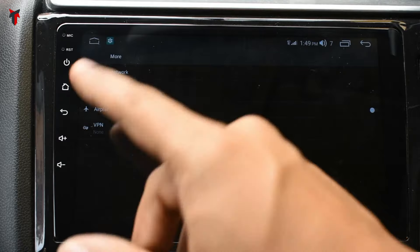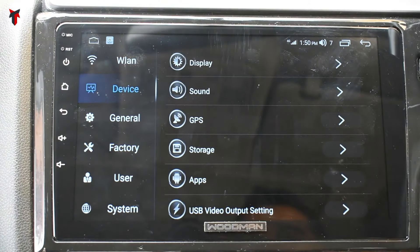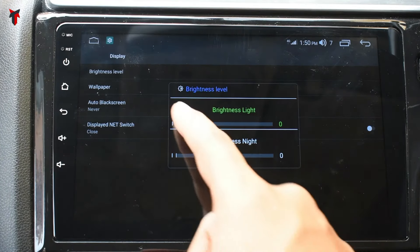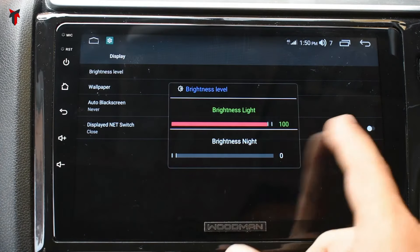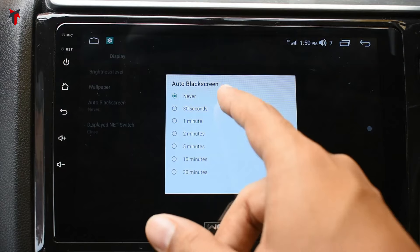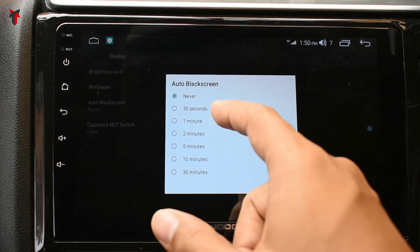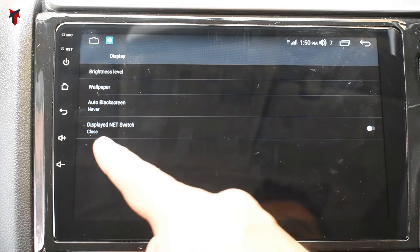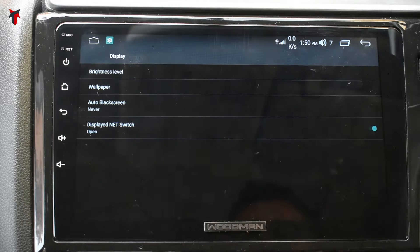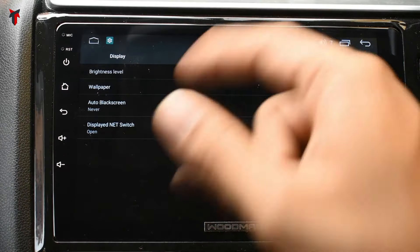There is a hotspot and tethering option, which means you can create a hotspot from this unit. There is airplane mode and a VPN mode. In the device settings, the display option lets you adjust brightness separately for day and night — brightness for day is set at 100 and night at 0. There is a wallpaper option and an auto black screen option to turn off the screen after a set time, selectable from 30 seconds up to 30 minutes. There is also a display net switch that shows your current 4G internet speed in the notification bar.